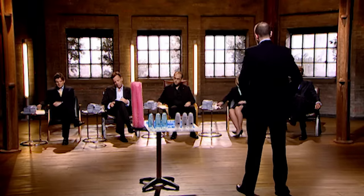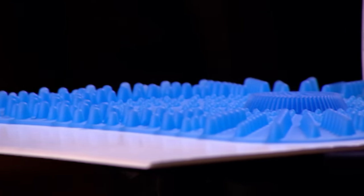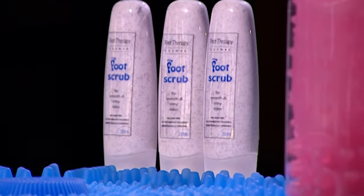Hi, my name's Adam Marshall and I'm from the Foot Therapy Clinic. We have as brands the Fresh Feet shower mat, the Fresh Feet foot foam, and foot scrub.